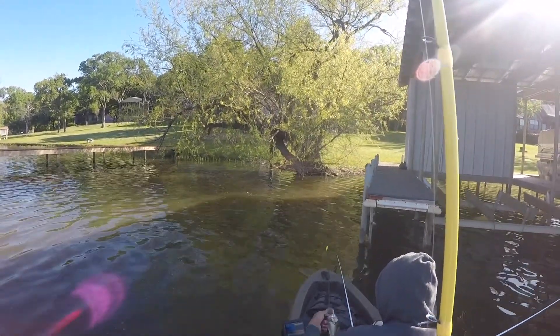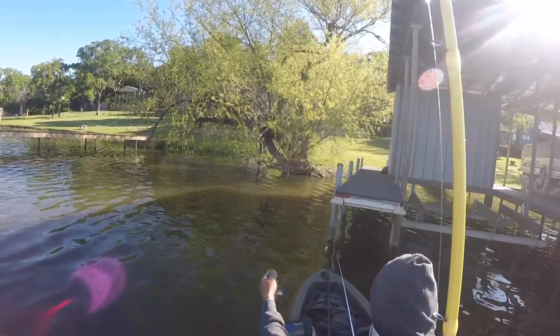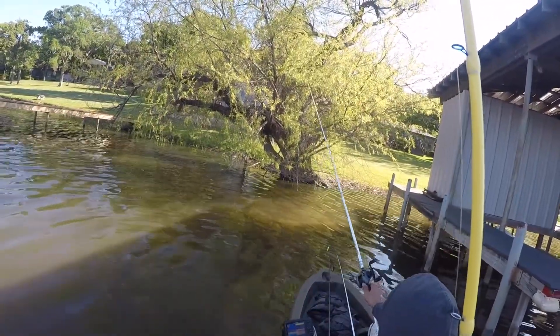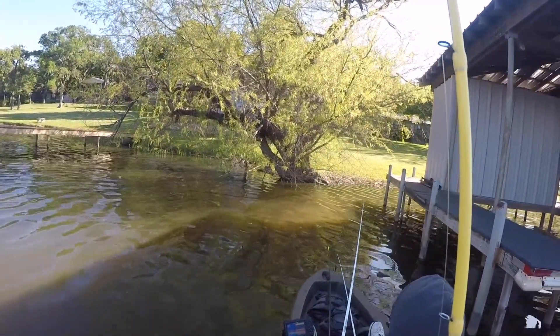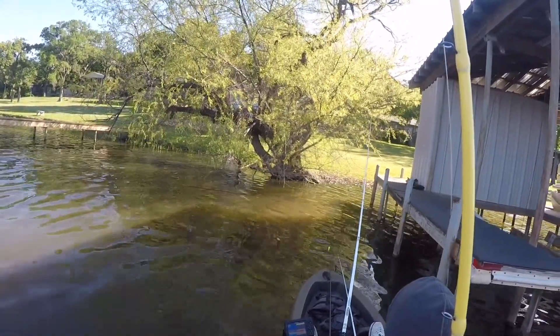I catch this other little fish here — smaller than the first one — but a fish is a fish, so it's nice to catch. I go ahead and take a picture and release this one, then work myself up a little bit and throw it by the dock again, slowly dragging that jig.